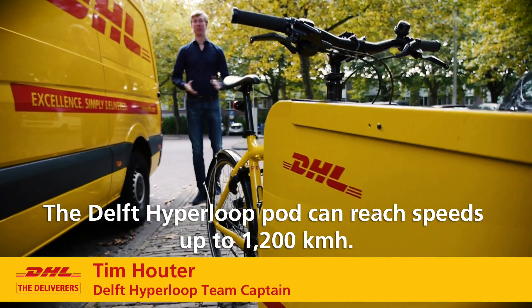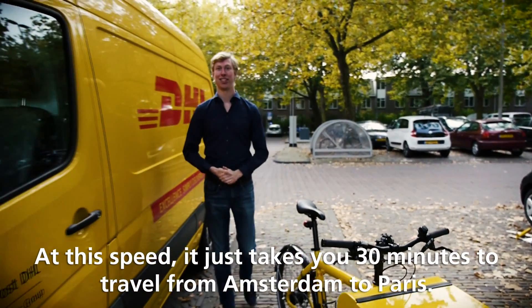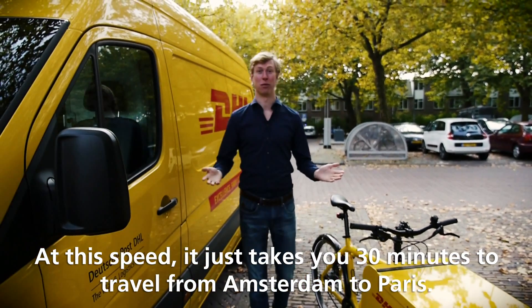The Delft Hyperloop pod can reach speeds up to 1200 km an hour. At that speed, it just takes 30 minutes to travel from Amsterdam to Paris.